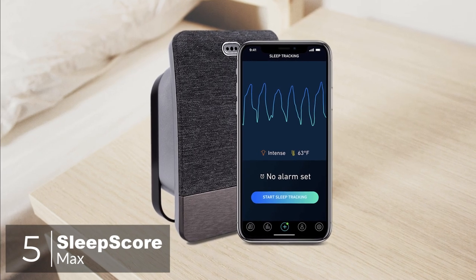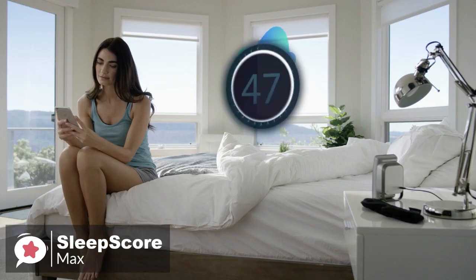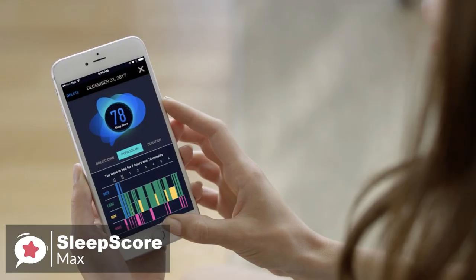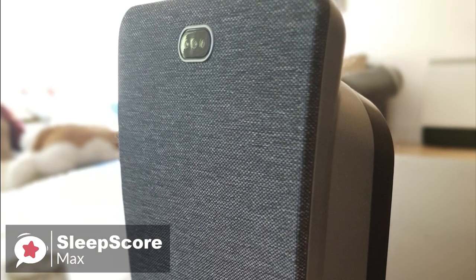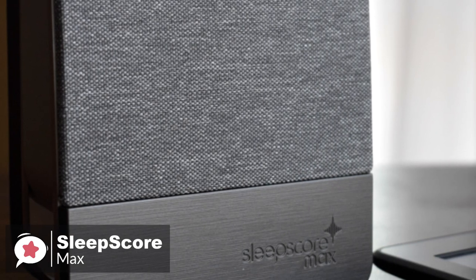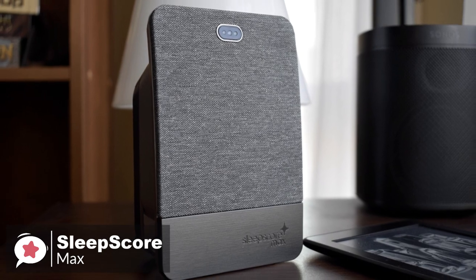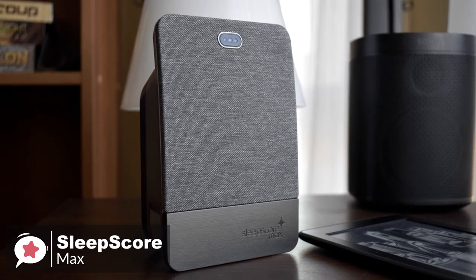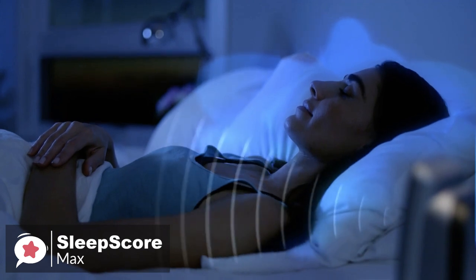Up at number 5 is the SleepScore Max. Billed as a sleep improvement system, SleepScore Max is a new standalone contactless sleep monitor and app, designed to accurately track your sleep and give you helpful insights on how to improve it. Design-wise, the SleepScore Max is covered in industrial-sheet gray fabric, designed to blend anonymously into most bedrooms.